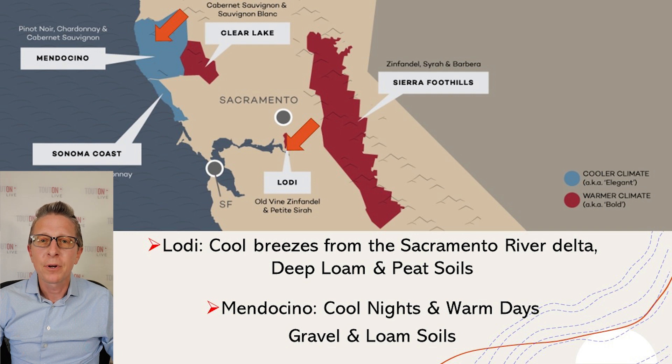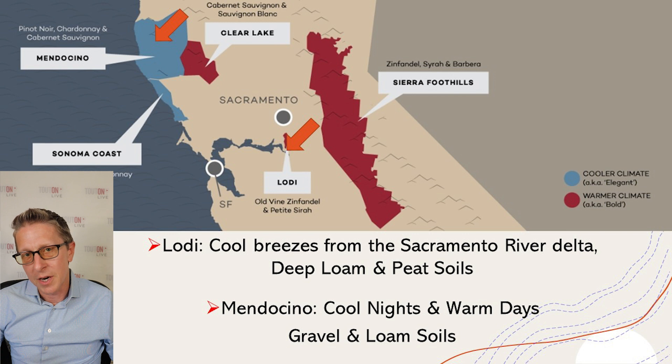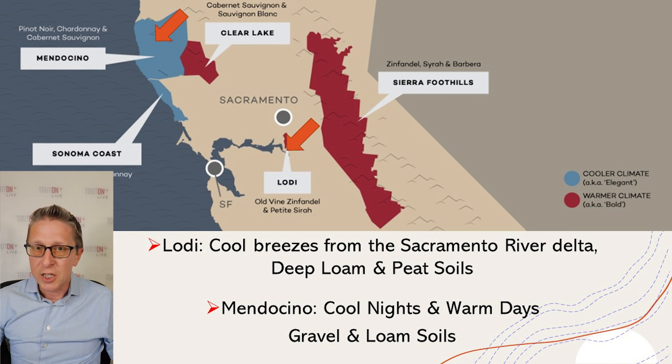Let's take a look at a map — you'll see the vineyard sources here. Due east of San Francisco is Lodi. Lodi is great because it has cool breezes from the Sacramento River Delta, which brings really ideal conditions for Pinot Noir. The soils here are a deep loamy soil — loam is a mixture of sand with a bit of clay. Sand drains very well, which is great for grapevines, especially Pinot Noir, and a bit of clay helps retain moisture for those hot summer months. There's also a bit of peaty soil there, which helps retain moisture as well.